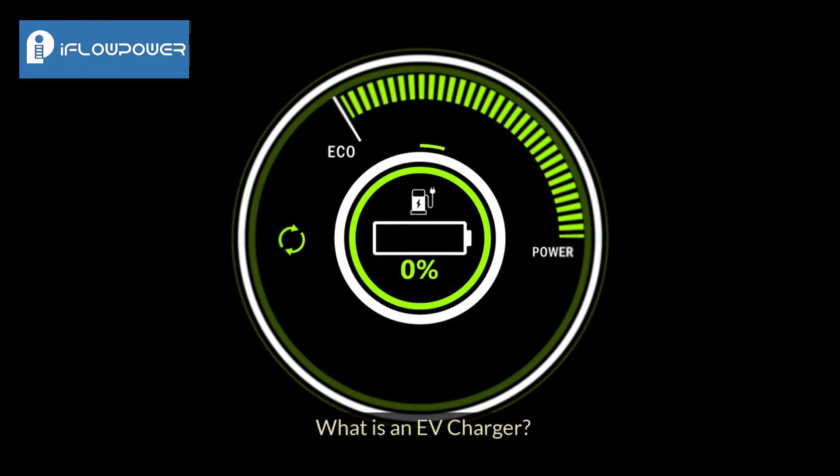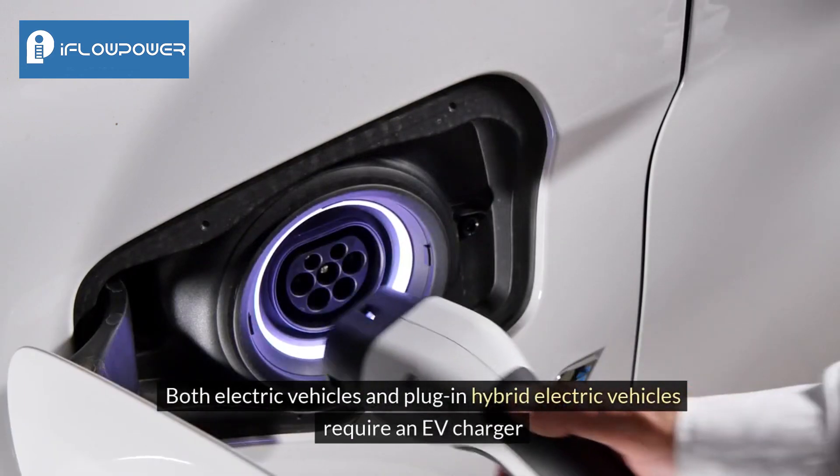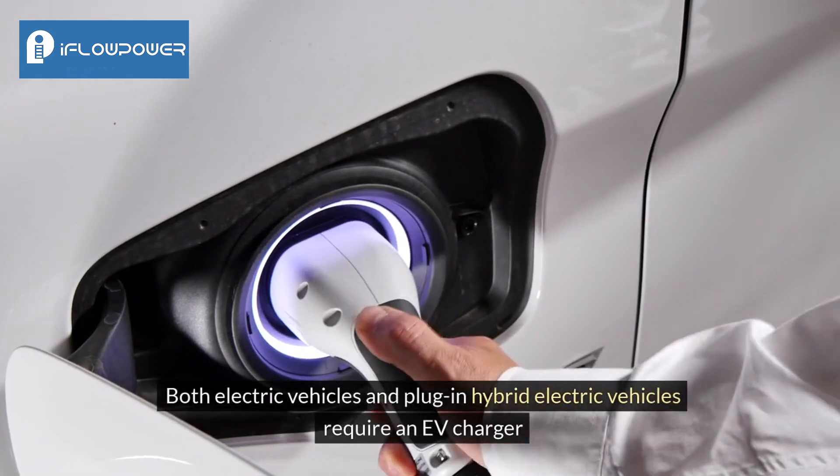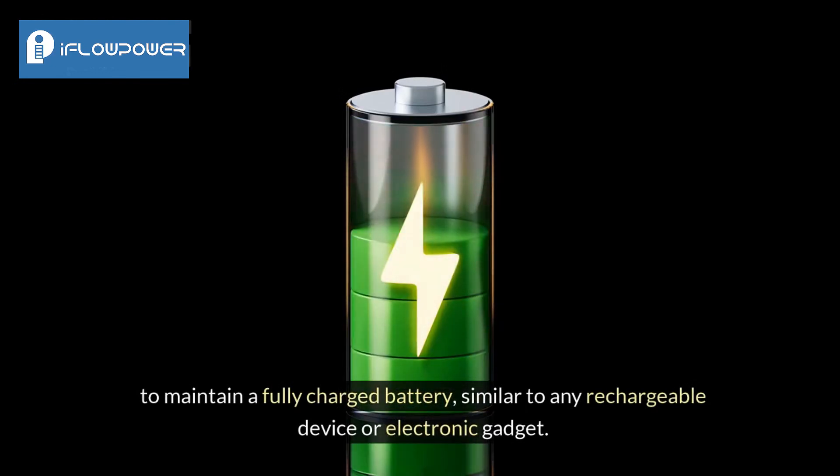So, what is an EV charger? Both electric vehicles and plug-in hybrid electric vehicles require an EV charger to maintain a fully charged battery, similar to any rechargeable device or electronic gadget.